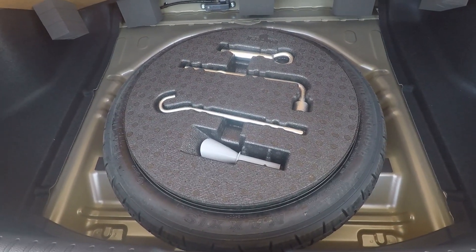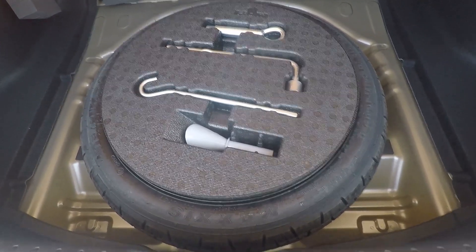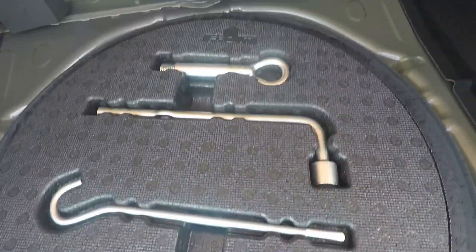Your spare is full diameter — full height, just not full width — so it's bigger than a donut, and this car does have a spare, which a lot of cars don't come with. You'll notice there's a funnel right here in case you run out of gas, along with your accessories for getting your jack and everything running.